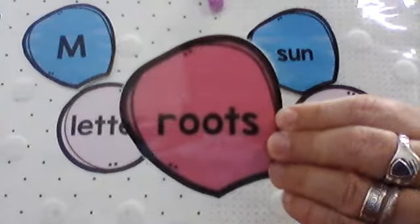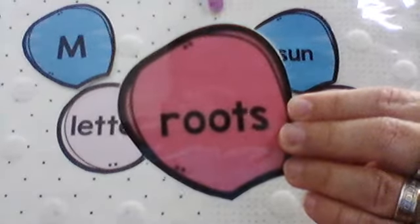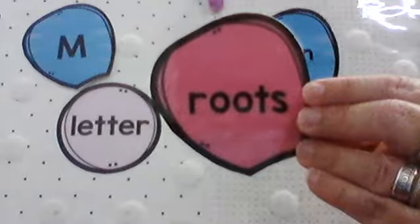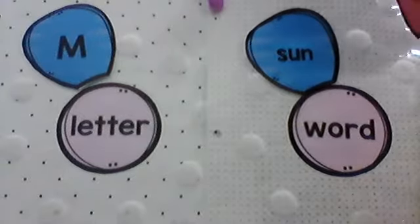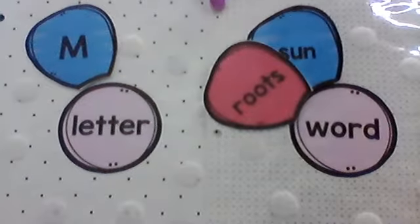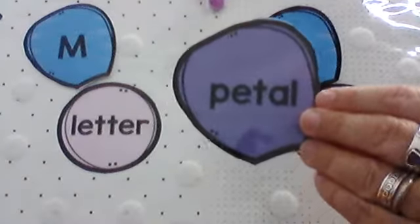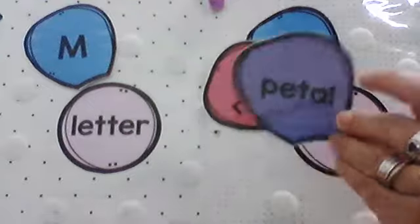Oh, what does it say? It says roots — that plants have, something that goes into the ground so they're able to grow. Is that a letter or a word? Well, there's too many letters for it to be just one letter — it's a word. Let's see — sun and roots. I wonder if these words are all about growing plants or trees or flowers. What does that say? Petal — that's what we're putting on this flower. It has more than one letter, so we're going to put it on the word side.